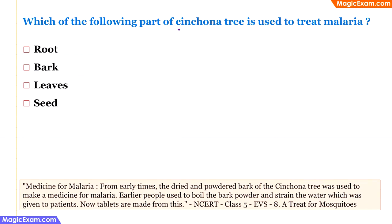Which part of the cinchona tree is used to treat malaria? This is from class 5 EVS, 'A Treat for Mosquitoes.' Malaria is treated using quinine, which is made from the cinchona tree. Specifically, the bark — the outer skin of the tree — is used to make quinine. The textbook states that the dried and powdered bark of the cinchona tree was used from early times to make medicine to treat malaria. Therefore, the answer is bark.